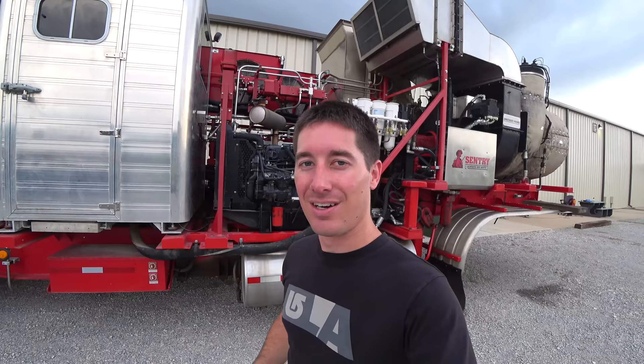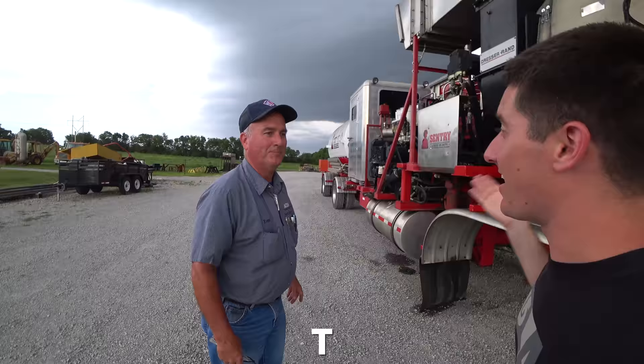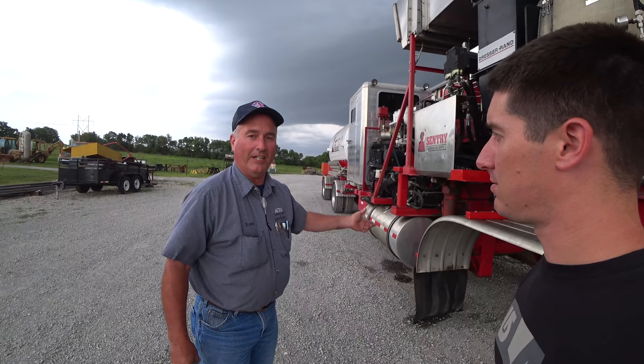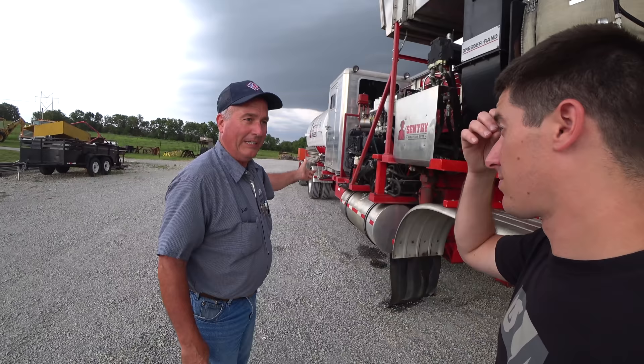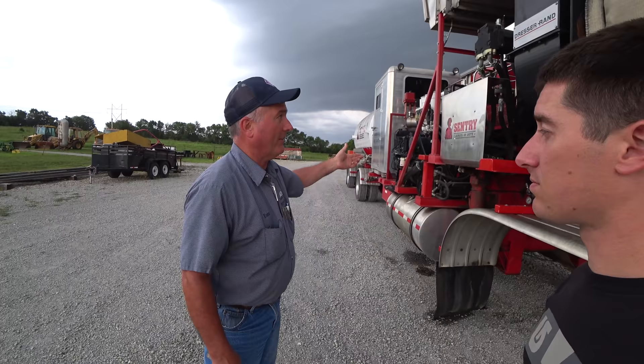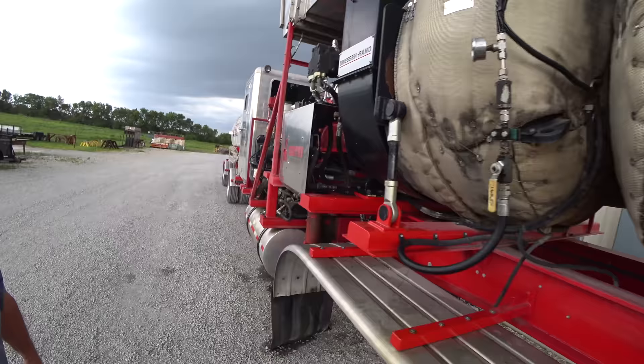We're going to get my dad in here — he's been working on this jet engine for a little bit, the rest of the parts just came in to get it running. This is a compressor, like a giant air compressor, and what it does is it compresses nitrogen to 15,000 PSI. It's used in oil field service and was designed for oil well use. To achieve those kinds of pressures it takes a lot of horsepower, so it uses a Dresser Rand 2,000 horsepower single element turbine — a single compressor and a single combustion chamber.